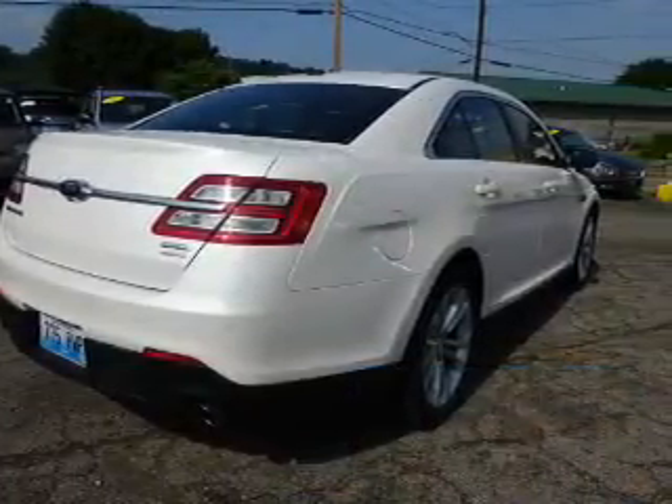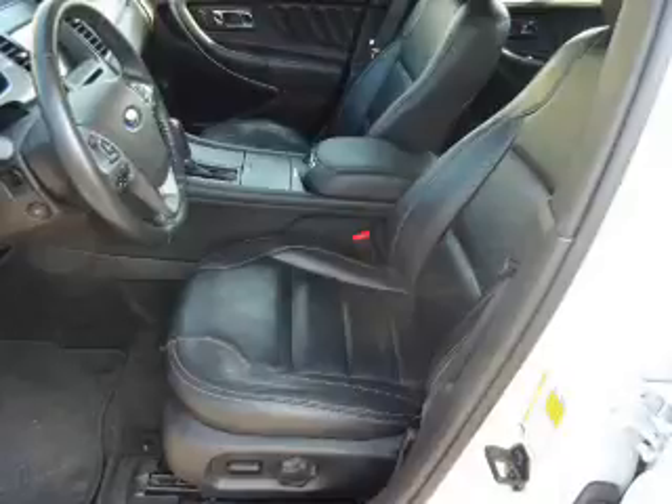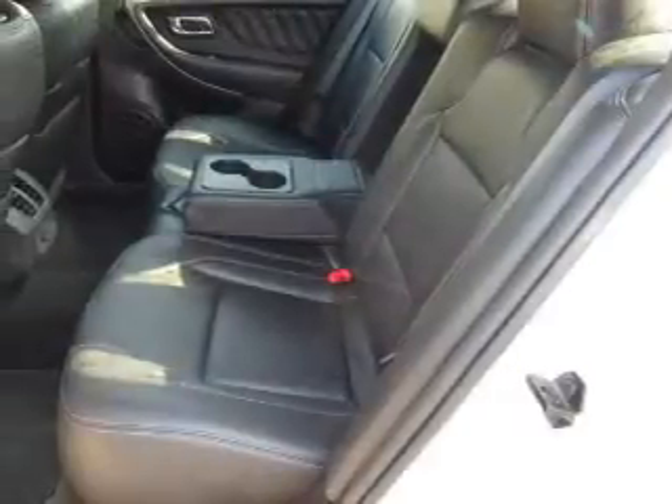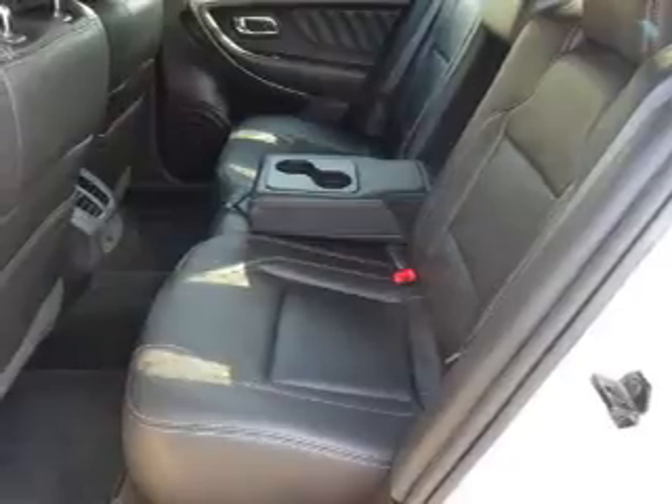The features include a power sunroof, electric trunk, alloy rims, auto-dimming mirrors, an alarm system, keyless entry, heated outside mirrors, independent suspension, brake assist, and traction control.